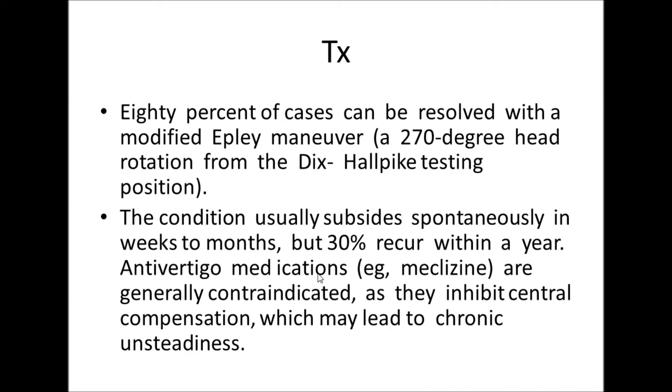Anti-vertigo medications such as Meclizine are generally contraindicated because they inhibit central compensation, which may lead to chronic unsteadiness. Thank you.